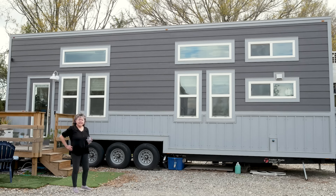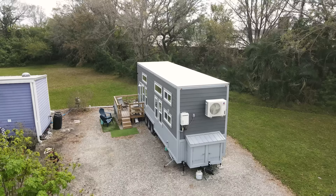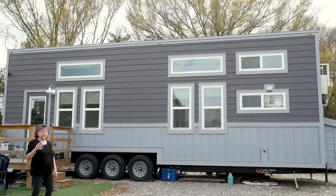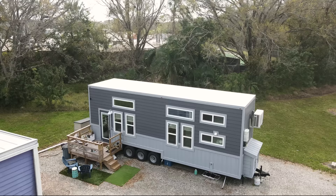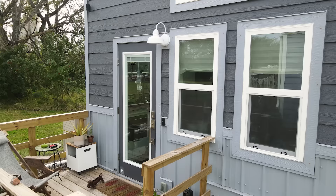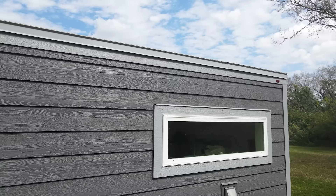The house is 32 feet long, eight and a half feet wide, and 13 and a half feet tall. The reason I chose the flat roof is because it gives me a lot more space in the second floor in my loft, and a lot more space on the sides as well, whereas if I had the other type of roof, I think it would crowd me in. The windows give me a lot of light. When you open up the windows and get that fresh air coming through, it just feels really nice.